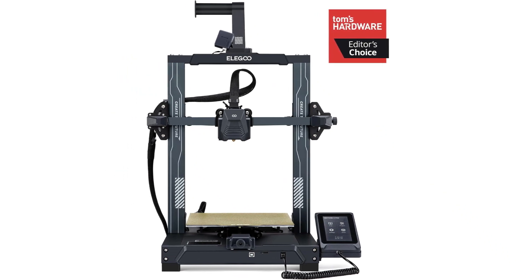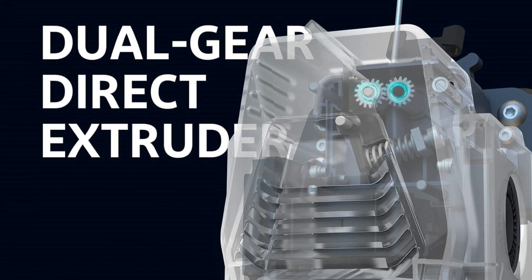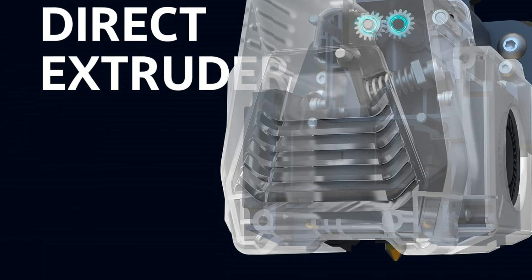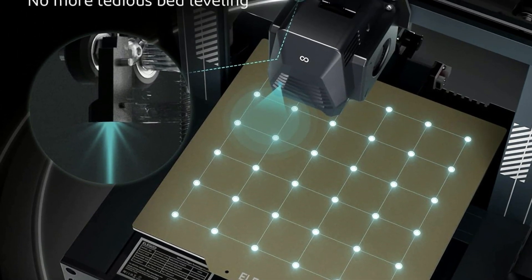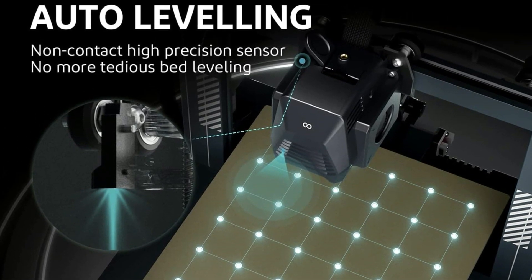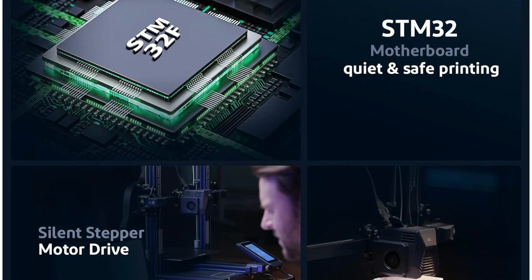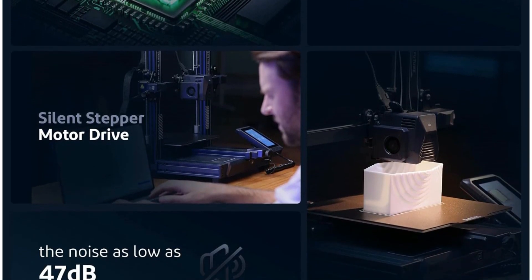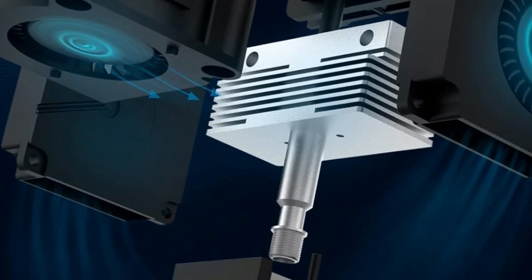On the Neptune 3 Pro you get a 225x225x280mm build volume, which is mapped by a strain-gauge-based bed probe for tidally even first layers. A filament sensor tracks the end of spools, pausing jobs for you to swap in a new roll without losing your print. Control comes via a bungee-corded touchscreen display that's responsive and clear. Prints pop free of the removable PEI-coated metal print bed.